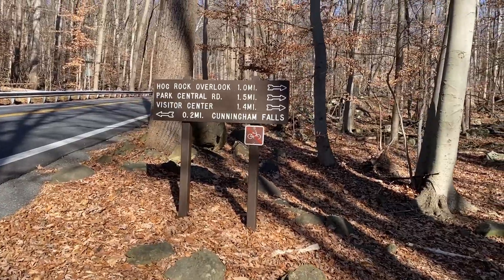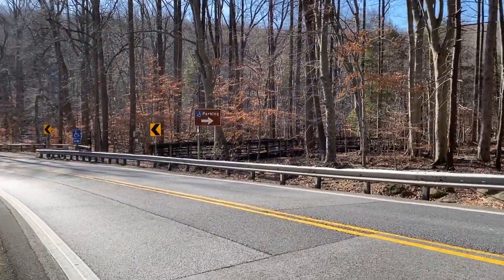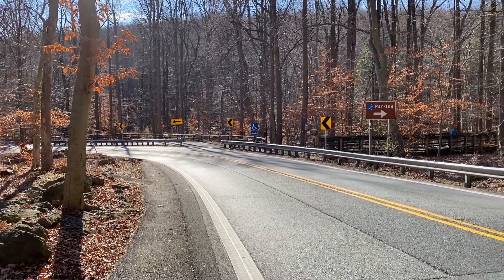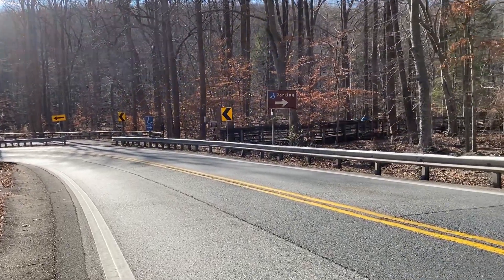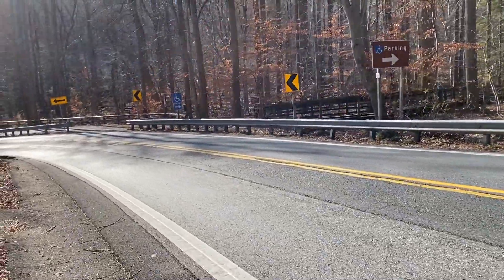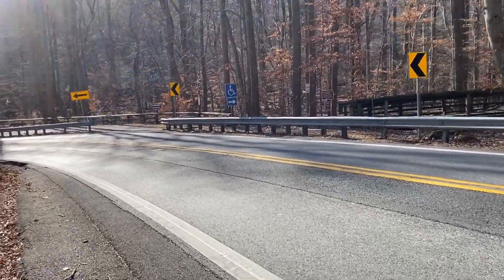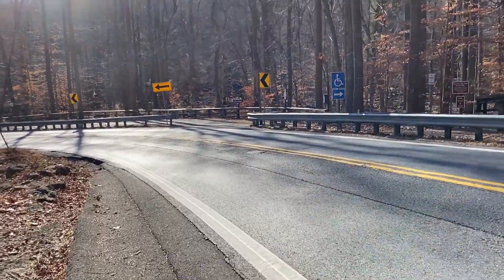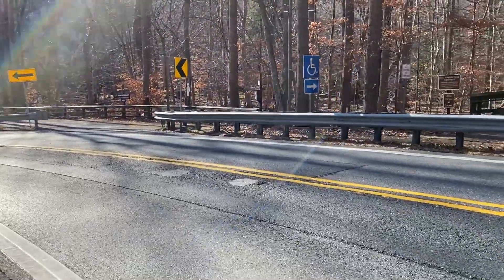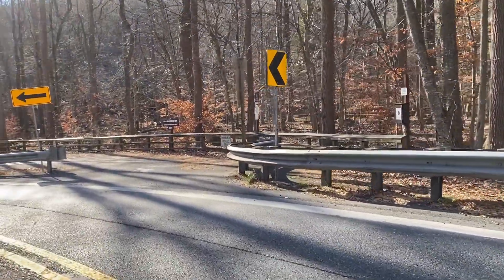We're crossing over the major road here. At Cunningham Falls they have handicap parking down here that takes you directly to the boardwalk, and it is for handicapped only. It used to be available to anyone, but now it is all handicap parking. So if you want to come see Cunningham Falls, you have to hike up here to see it, or find somewhere else to park.